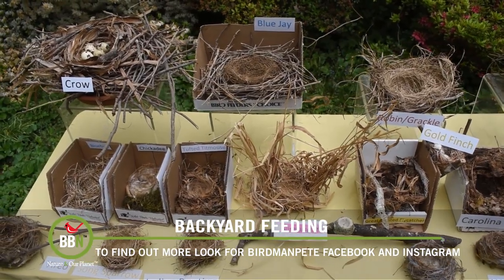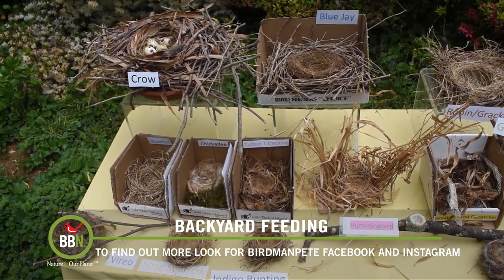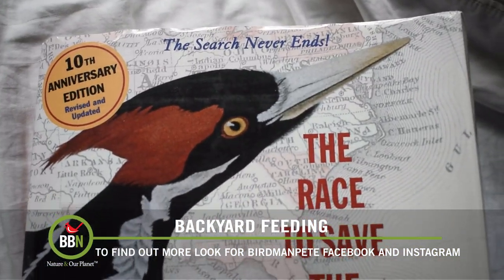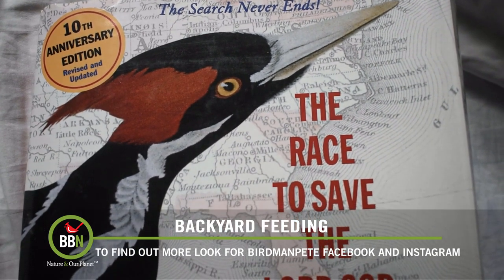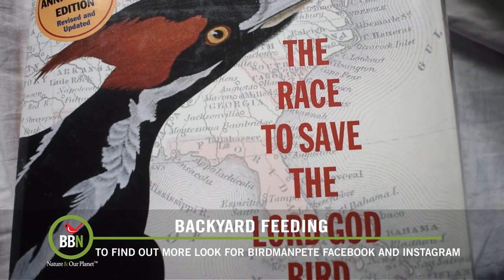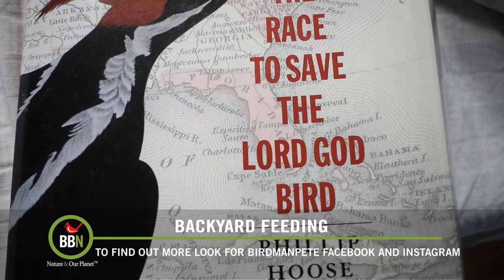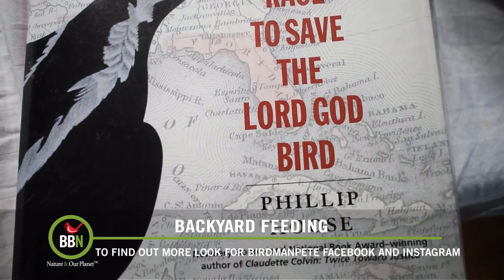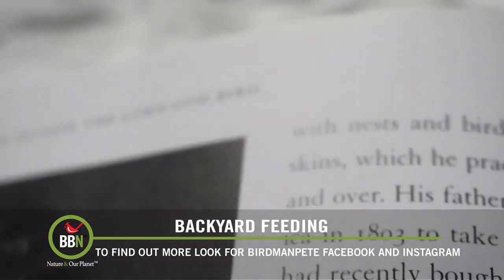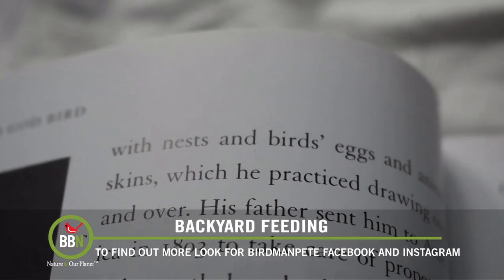So how did this unusual hobby begin? It all started when I was around the age of 12. I was reading a copy of a book titled The Race to Save the Lord God Bird by Philip Hoose, an enlightening breakdown of the timeline of events that eventually led to the probable extinction of the Ivory-billed Woodpecker. In one section of the book, Hoose gives an overview of the famous naturalist John James Audubon's interactions with the infamous bird. A brief description of Audubon's youth is given, describing him as having filled his room with nests and bird eggs. For some reason that line struck a chord with me.